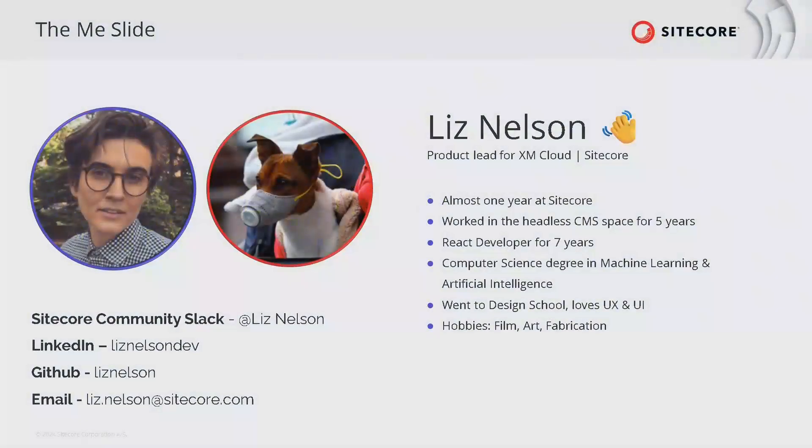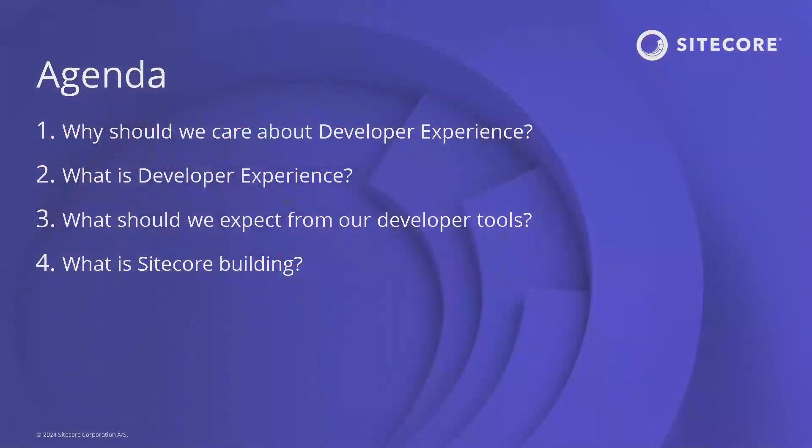I'm fairly new to Sitecore — almost at a year — and I've been working in the headless CMS space for five years. I've been a React developer for a long time. I also have a CS degree in AI and machine learning, so I'd love to talk about AI. We're going to cover why we should care about developer experience, what developer experience is, a principled approach to holding each other accountable for developer tooling, and then what Sitecore is actually going to be building.